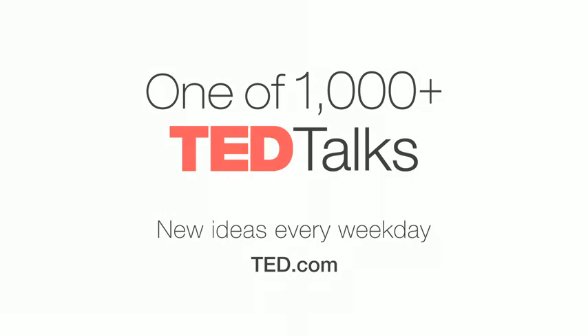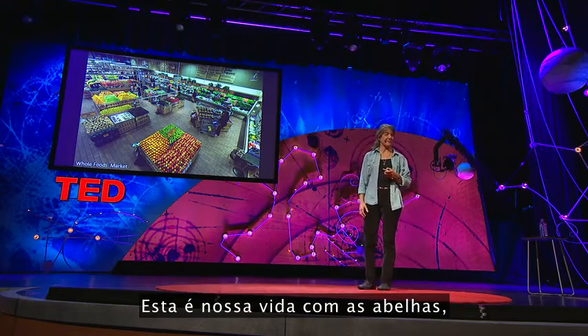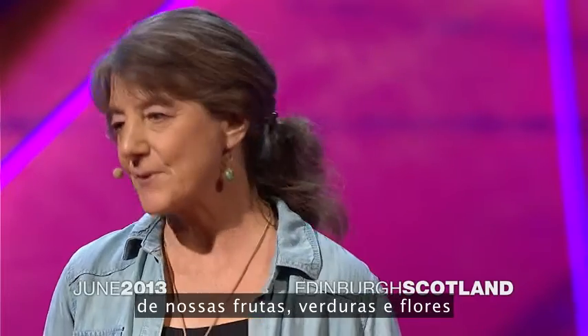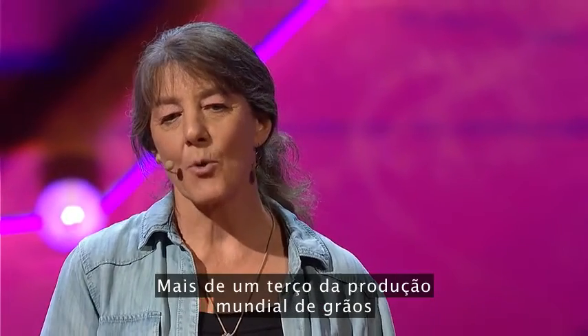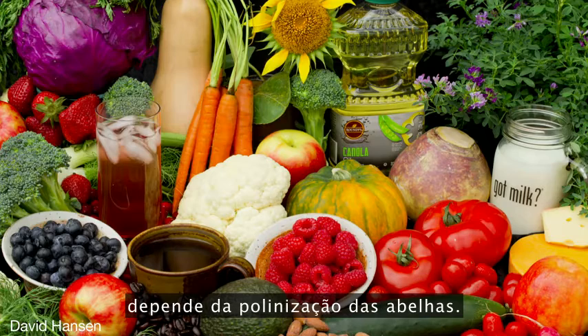This is our life with bees. And this is our life without bees. Bees are the most important pollinators of our fruits and vegetables and flowers, and crops like alfalfa hay that feed our farm animals. More than one-third of the world's crop production is dependent on bee pollination.